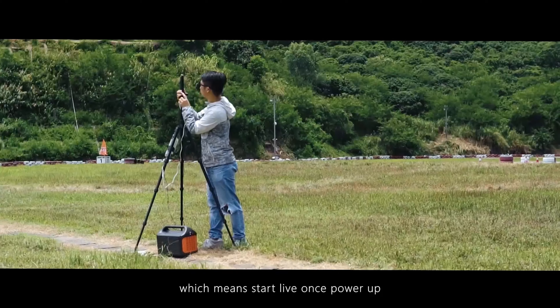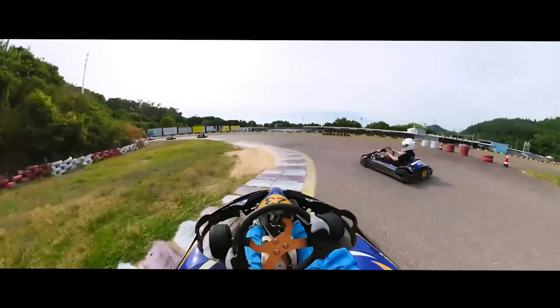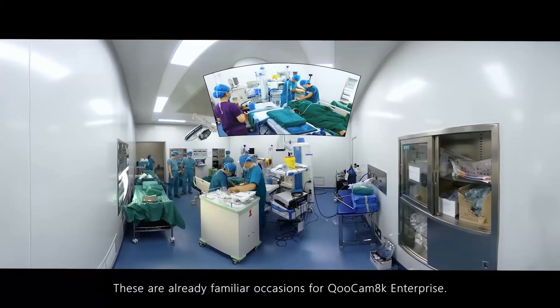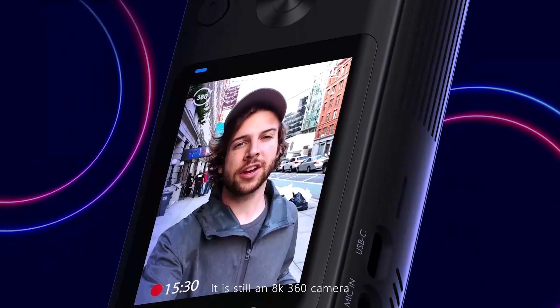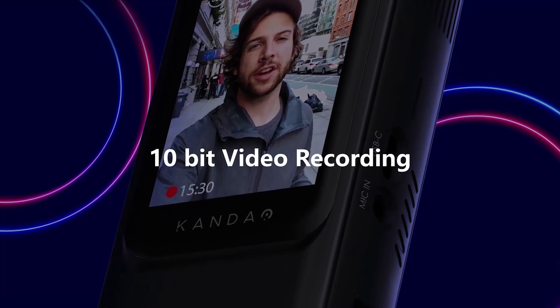Now, we won't sugarcoat it — there are a couple of downsides. The partner app and available video modes may not be the most advanced out there, but the express mode is a nifty feature that automatically reduces video resolution for on-the-go editing. So, ready to level up your visual game? Say goodbye to 4K and hello to the world of 8K with the Qoocam 8K. Once you've experienced it, there's no turning back.